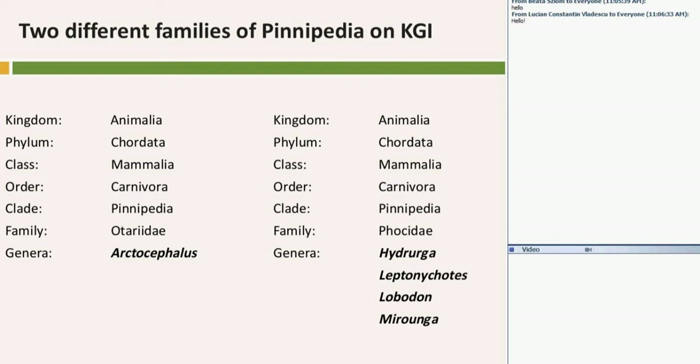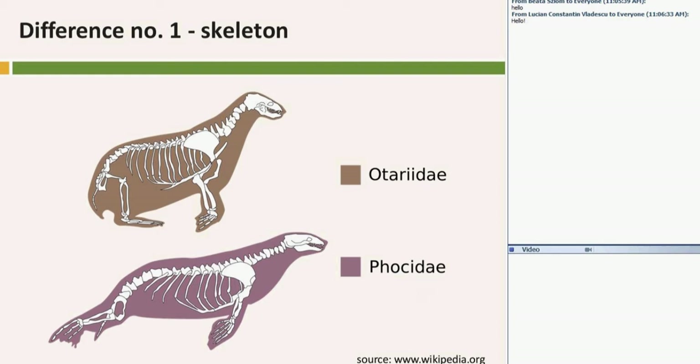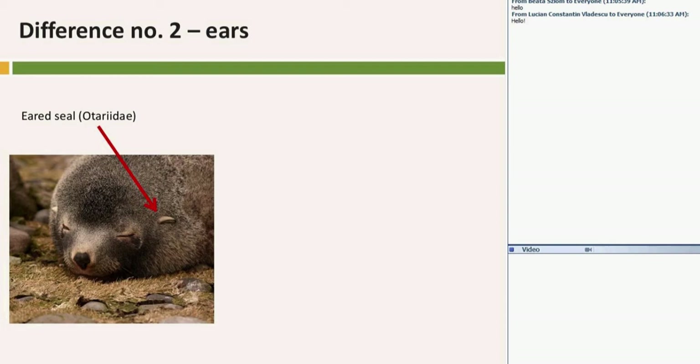I'll talk about two different families of pinnipeds: the family Otariidae, the eared seals, and the family Phocidae, the true earless seals. From the first family, Otariidae, we have one species, and from the second family, Phocidae, we have four species on our island. The most important difference is the skeleton. Eared seals — Otariidae — can walk on their flippers and can even run on them, but Phocidae, the earless seals, can only crawl on their bellies. They cannot run on their flippers and are much slower on shore.